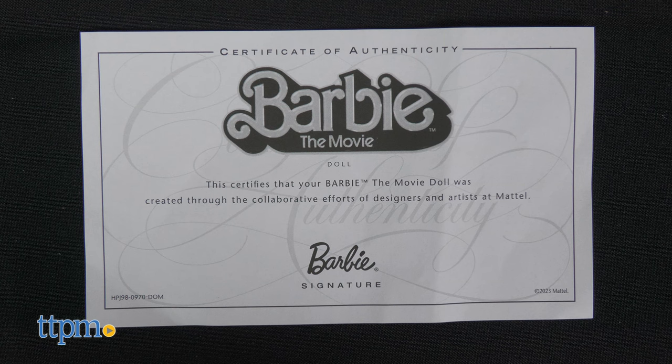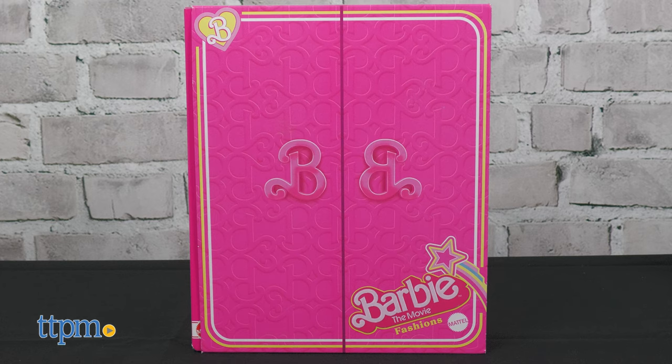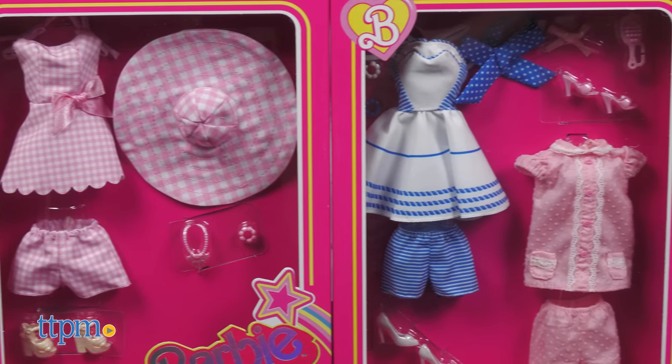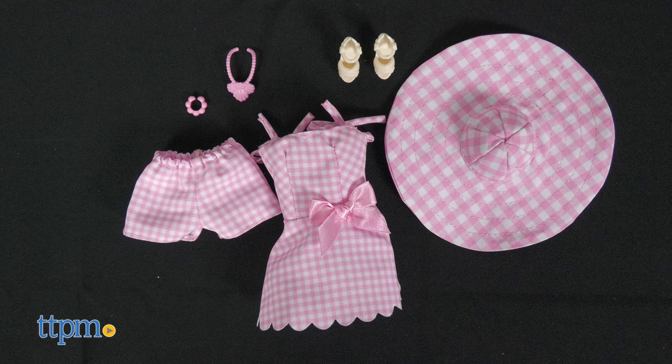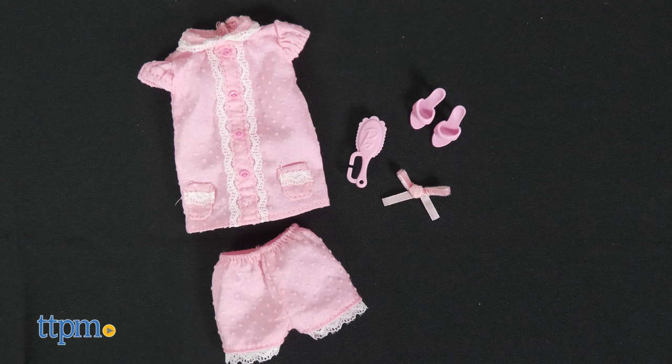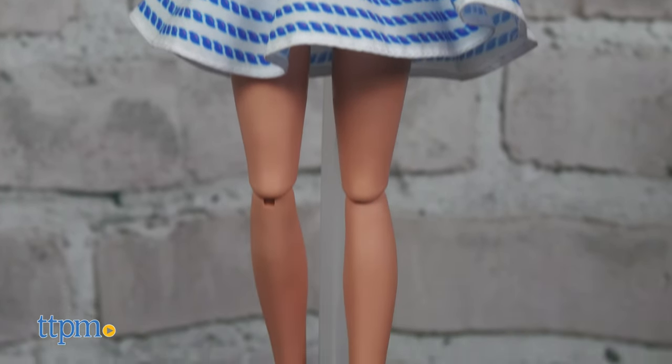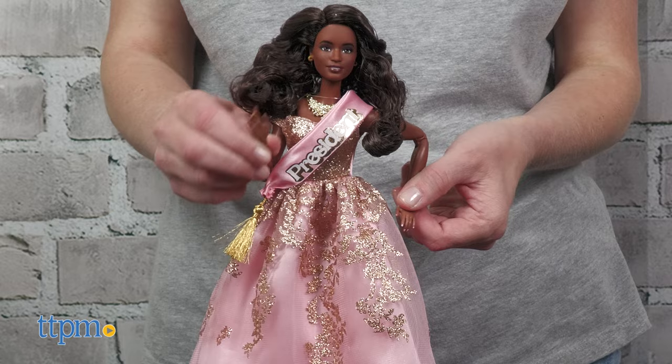All of the 6 and up dolls come with certificates of authenticity. Get Barbie all dressed up in fashions inspired by the movie with the Barbie the Movie fashion set. There are three complete outfits in the set, including shoes and accessories. Barbie can wear a blue and white sundress, a pink gingham blouse and shorts, or a vintage-looking pink pajama set. These fashions, for ages 6 and up, are a great way to bring favorite scenes from the movie to life, though some of them are tricky to get on a doll.